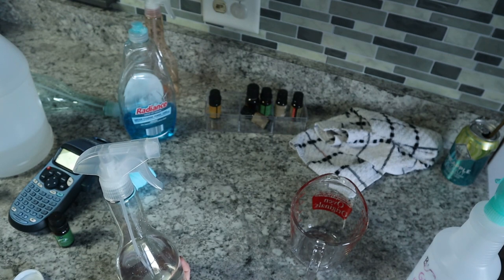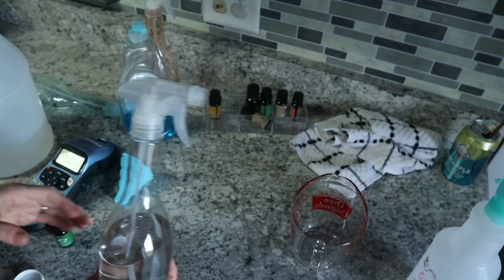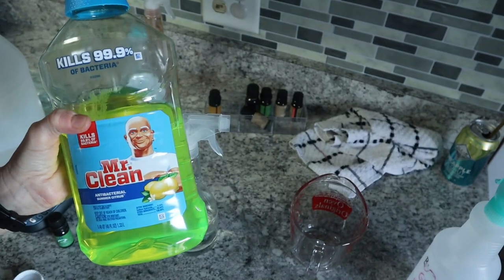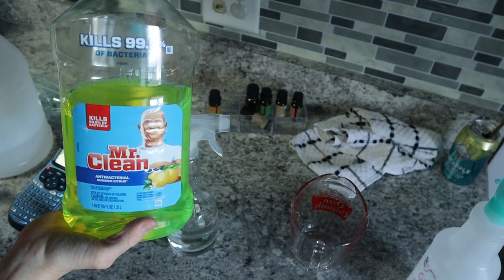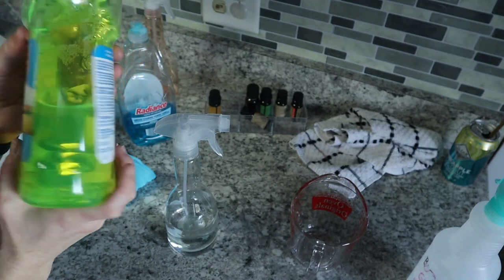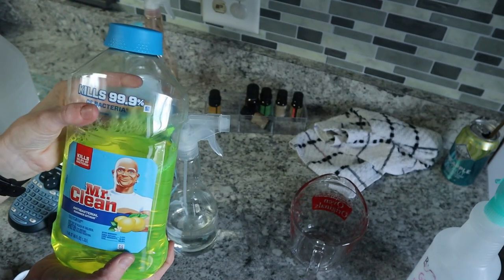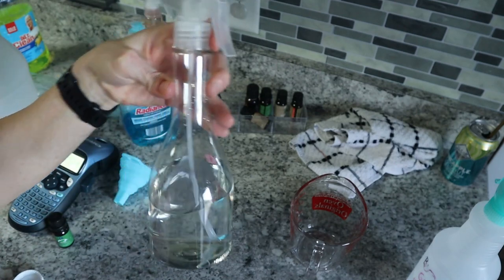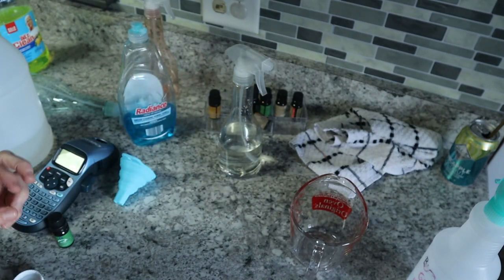It does clean surfaces — it's a great household cleaner. If you want something different, you don't have to use bleach. My alternative is antibacterial Mr. Clean — I dilute it down in water for cleaning the bathroom. For the table, chairs, and things like that, the all-purpose cleaner is perfectly safe.